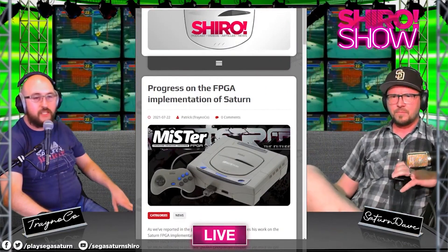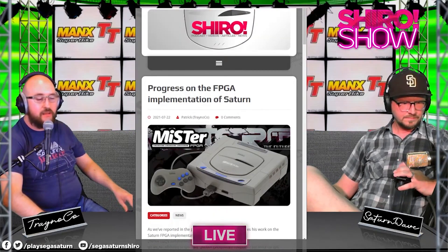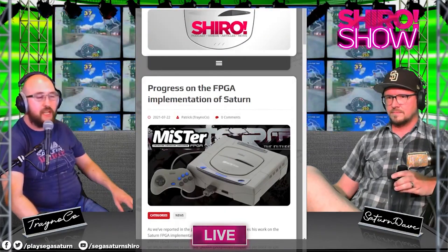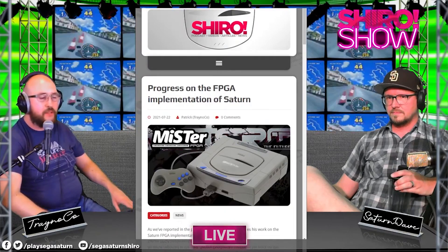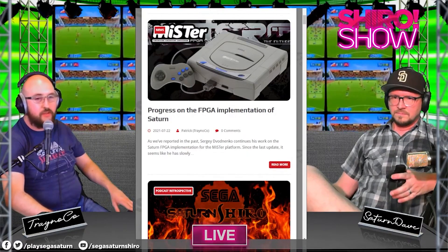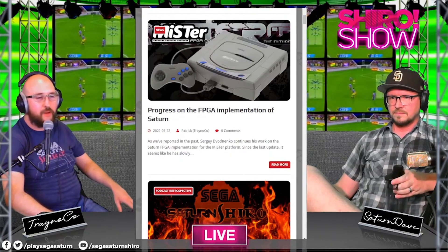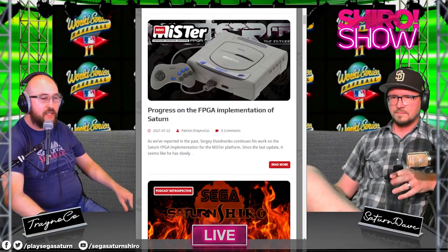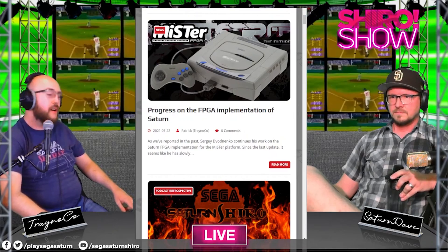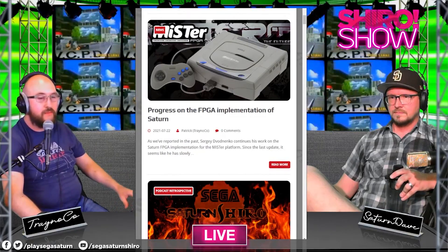Someone also asked if the MiSTer can hook up to a CRT — yes it can. There's a VGA expansion port that outputs RGBS and also VGA and component. I actually have it hooked up to my arcade monitor right now, which is what I use for my CPS and Neo Geo stuff in my arcade cabinet. You don't have to worry about RGB mods or recapping anything — just set it and forget it, and it's pretty much one-to-one.